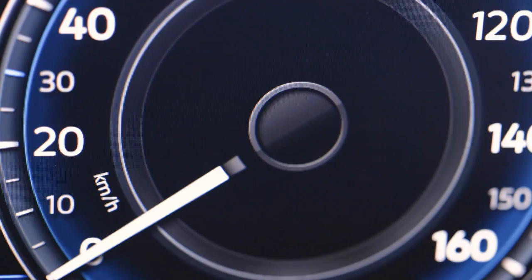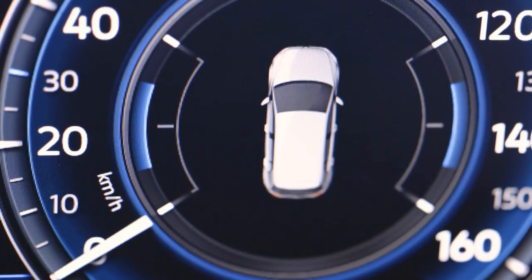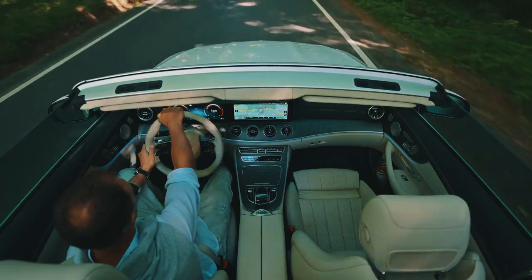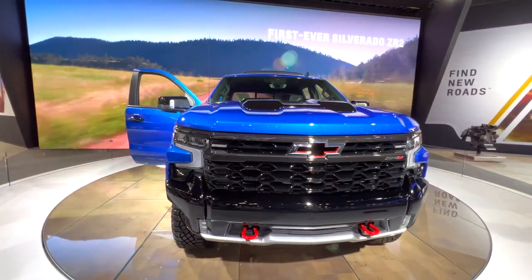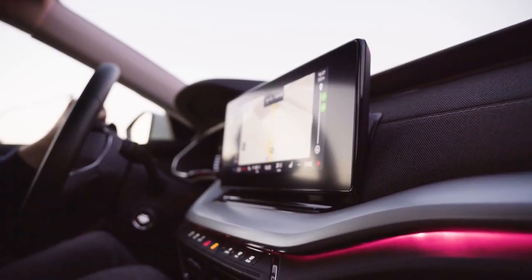Tesla continues to push the envelope with a massive 15-inch display in models like the Model 3. Its minimalist design embodies the brand's focus on a tech-driven experience. Chevrolet: the Chevy Silverado features a 13.4-inch screen, integrated with Google services, allowing for quick access to apps and features.